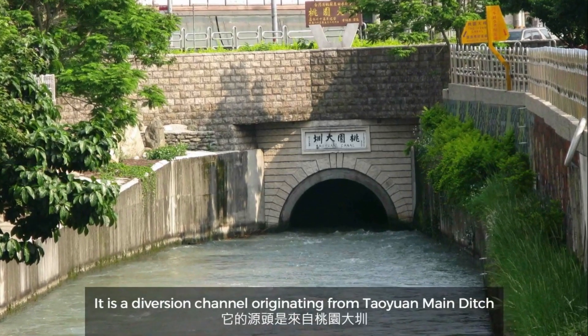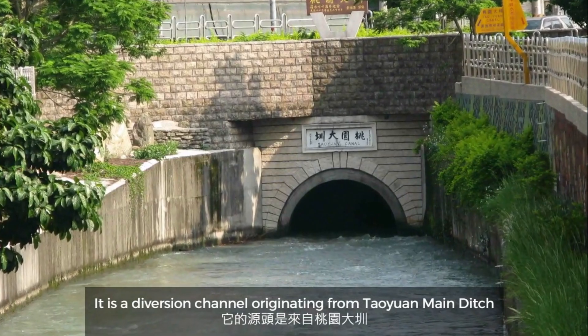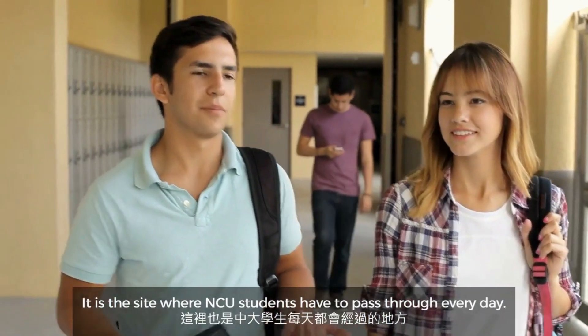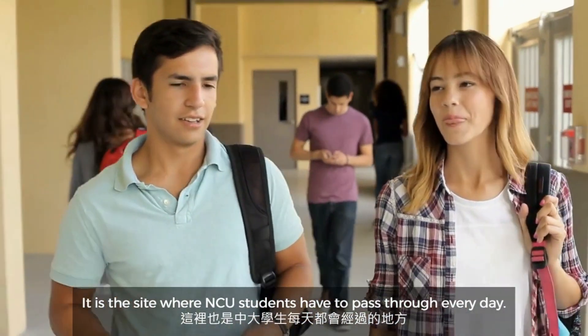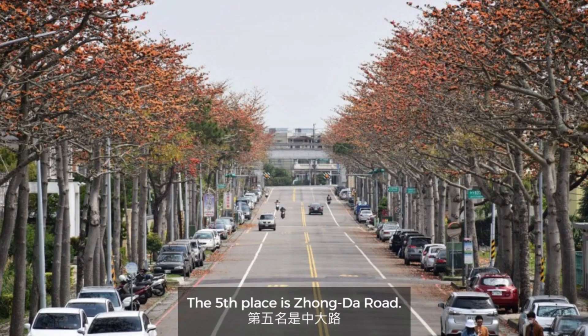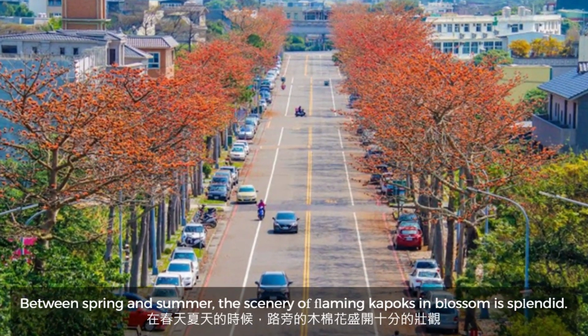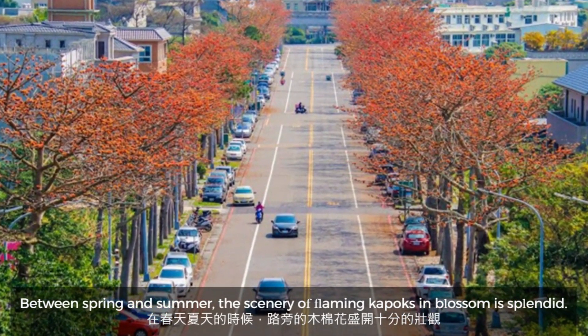The fourth place is Hundred Blossoms Brook. It is a diversion channel originating from Taoya Mendage and flowing through the NCU campus — a site that NCU students pass through every day. The fifth place is Zhongda Road, where between spring and summer the scenery of flaming cave parks in blossom is splendid.